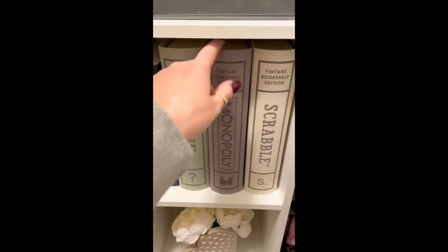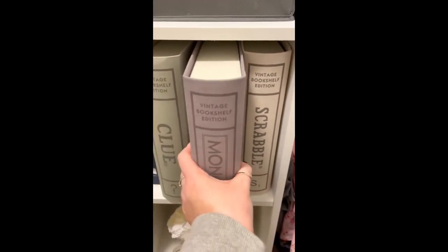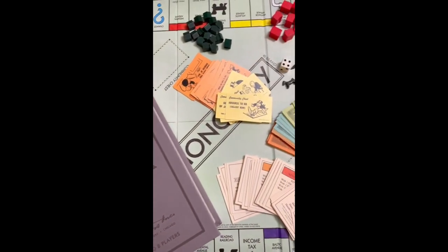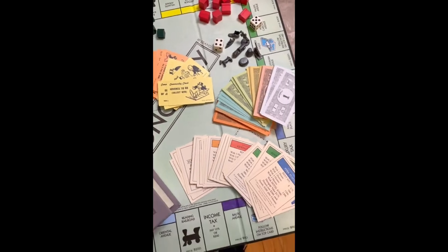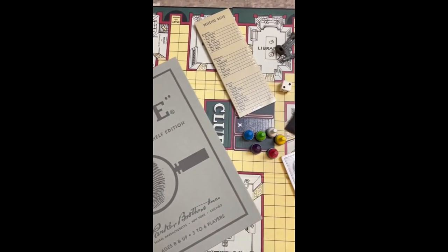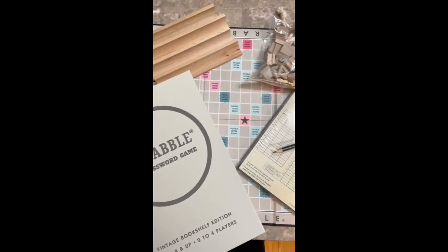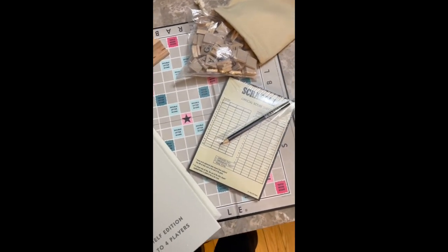Amazon holiday gift guide. These classic board games come looking like vintage books that you can put on a bookshelf, and they come with everything you need to play. This set comes with Monopoly, Clue, and Scrabble. This would be the perfect gift for the person who has everything — I guarantee you they don't have these. This would be the best gift.